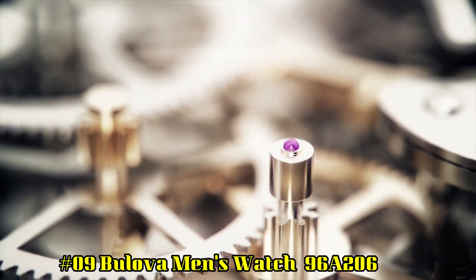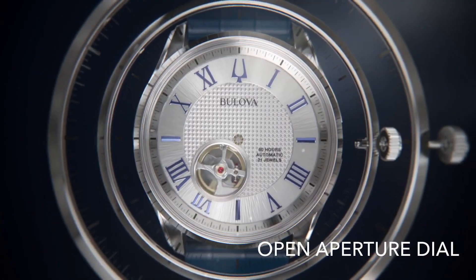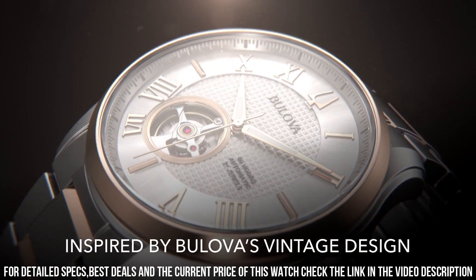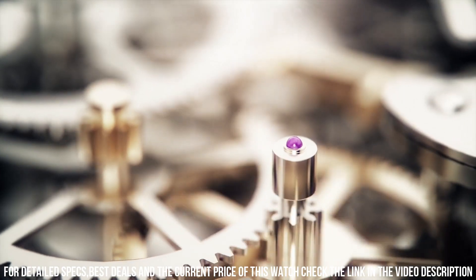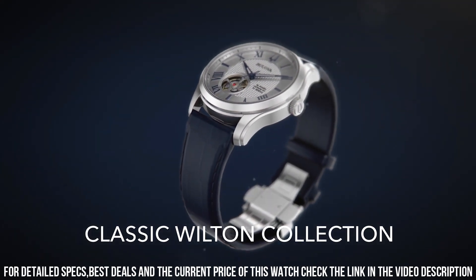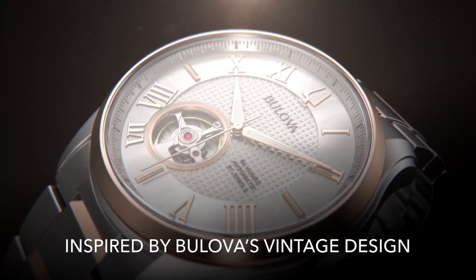Number 9: Bulova Men's Watch 96A206. Movement: 3-hand automatic, heartbeat skeleton with deployant clasp with push buttons. Case diameter 42 mm, case material stainless steel, case thickness 12.7 mm. Band material leather, band size men's standard, band width 22 mm, band color blue, dial color silver white. Bezel material stainless steel, bezel function stationary, no calendar. Special features: hour, minute, second. Item weight 5.29 oz.